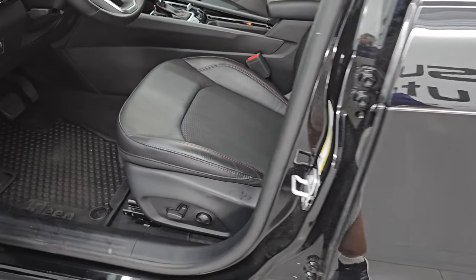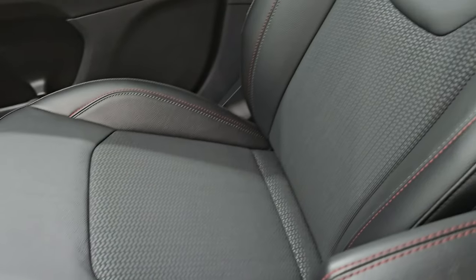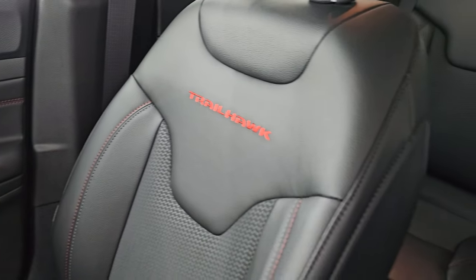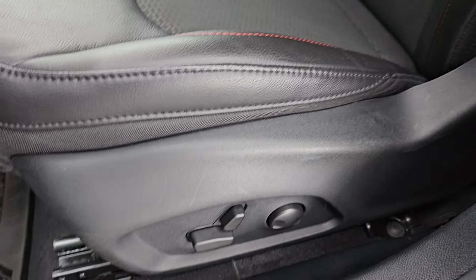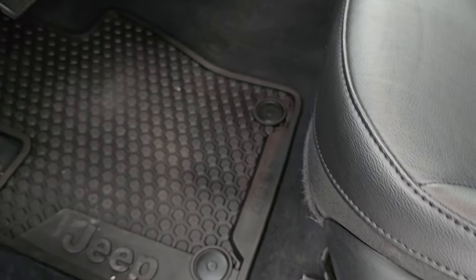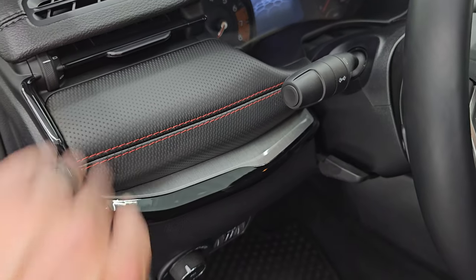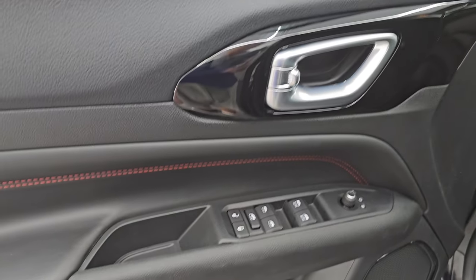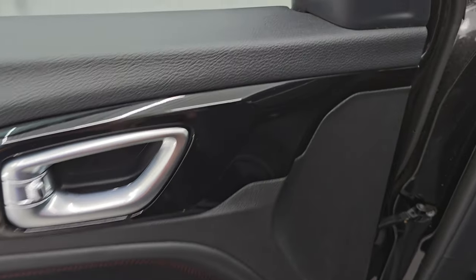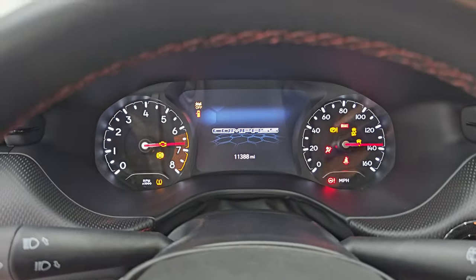Up front, you get the same leatherette and cloth mesh bucket seats — no rips or tears. You get Trailhawk stitched into the back rest of the front seats, side curtain airbags, and a power driver's seat with lumbar. Factory all-weather floor mats up here as well. Auto headlamps. The dash has a Gore-Tex-style material. Power windows, locks, and mirrors, and the gloss black around the door handles. Let's hop inside and check out the miles, the radio, and everything this one has to offer on the interior.